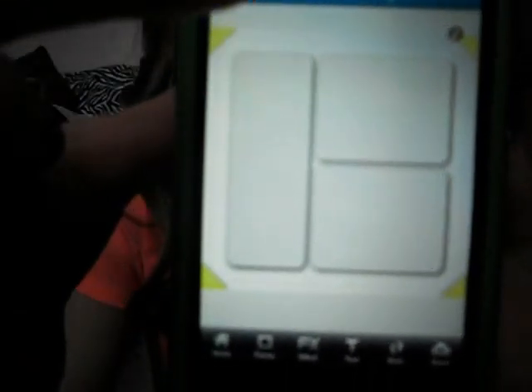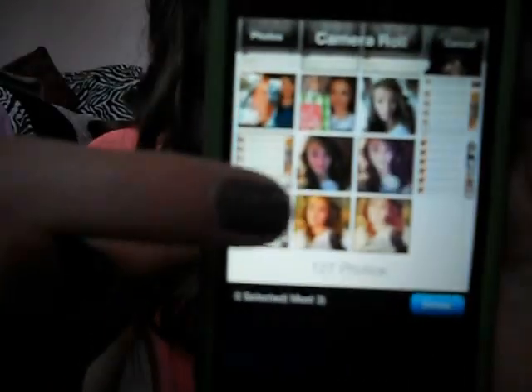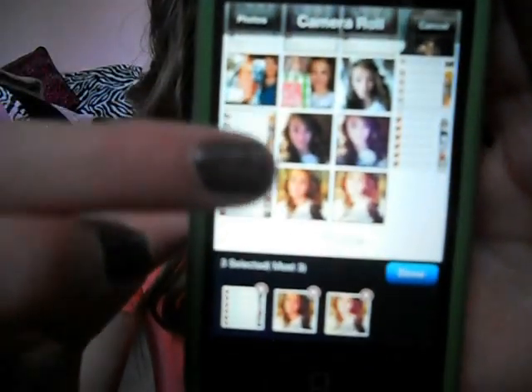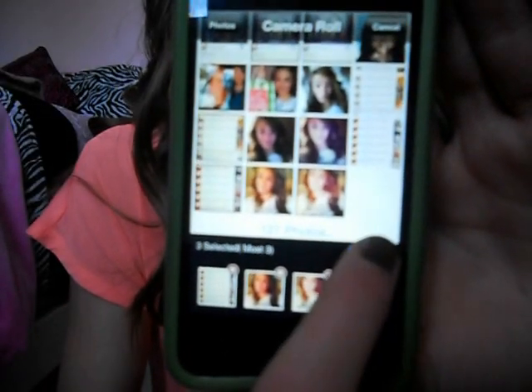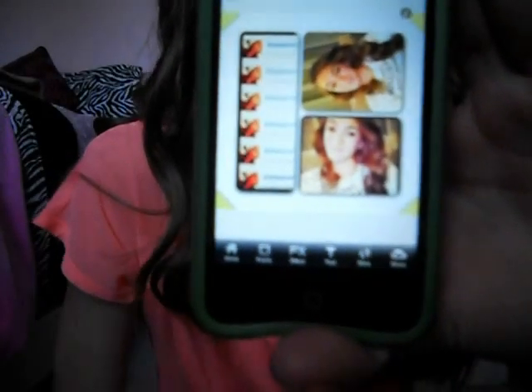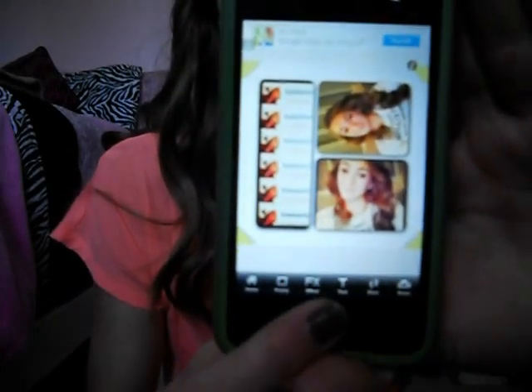So it basically just has all these and if I tap on it then it has all the different pictures and I can click camera roll. Then it will take me to my camera roll and I can just pick pictures. Then it puts them in there and I can just move them around and share it on Instagram or Facebook or Twitter or anything like that.